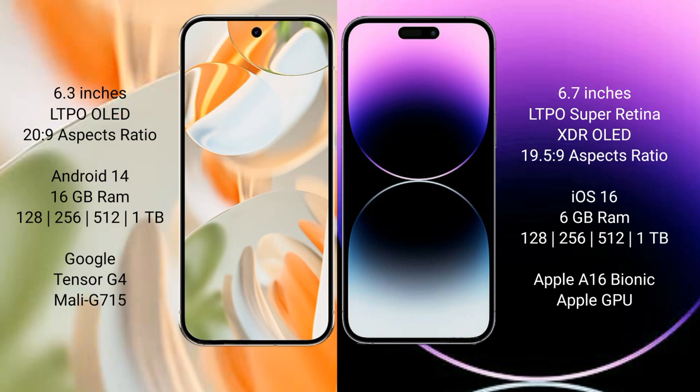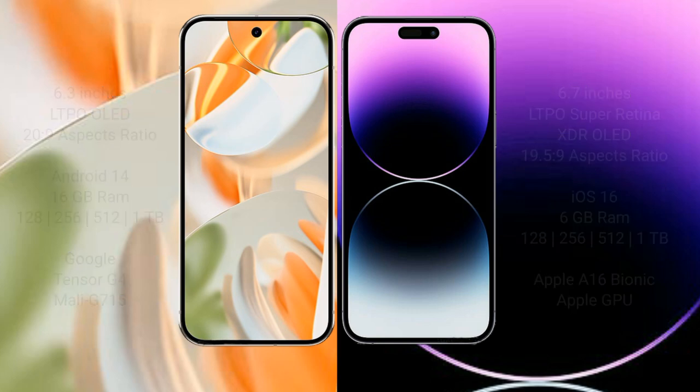iPhone 14 Pro Max comes with 6GB RAM and 128GB, 256GB, 512GB, or 1TB internal storage, powered by the Apple A16 Bionic processor and Apple GPU.